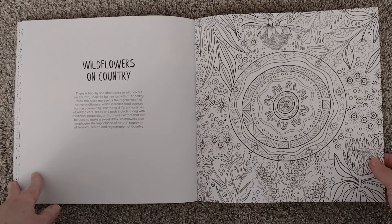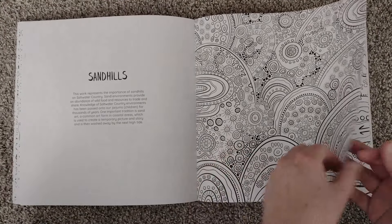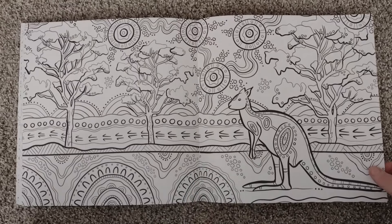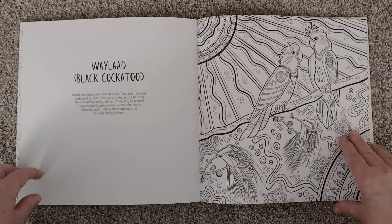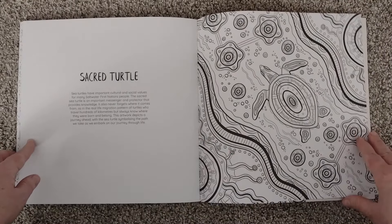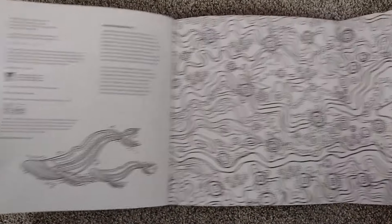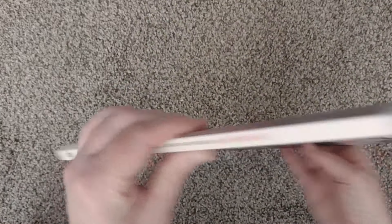Wildflowers on country. Oh, this double page spread is gorgeous. Tanika, I don't know which one I'm going to pick to send you — it's a hard choice. I'm going to have to study everything here. Oh, a turtle. And then another cover to color. Gorgeous book. Beautiful.